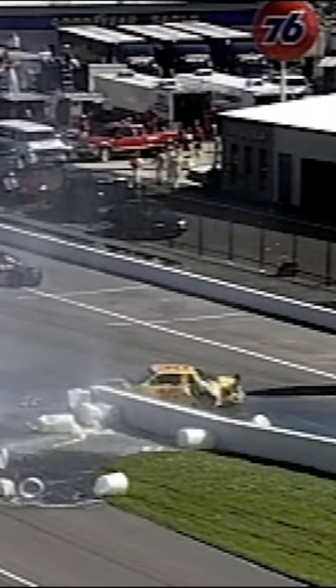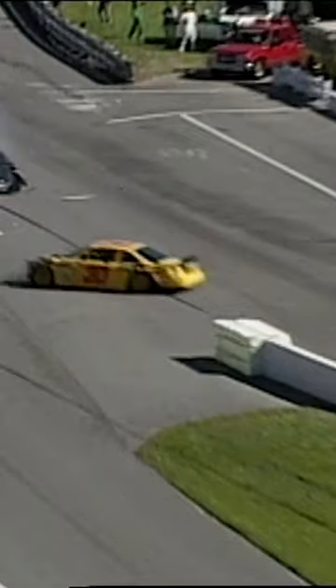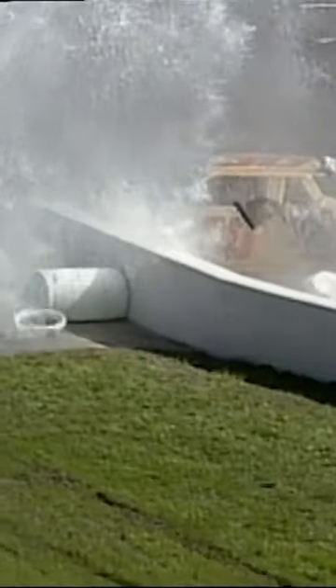They used to just stack up tires at the end of that wall, but now they use barriers filled with water to disperse the impact. They work. That was shades of Michael Waltrip's crash at Bristol where the car just stopped.